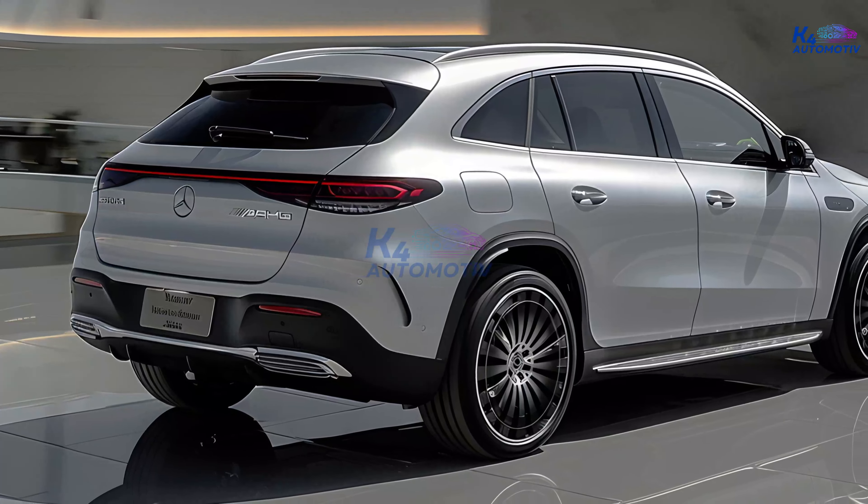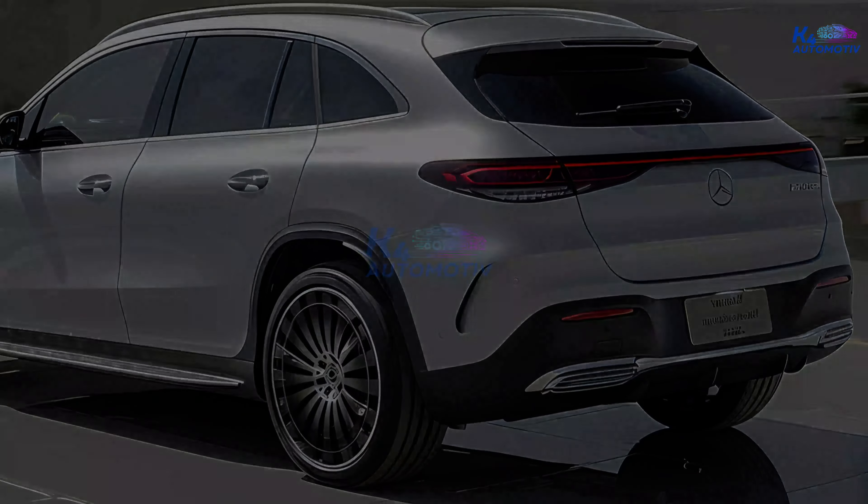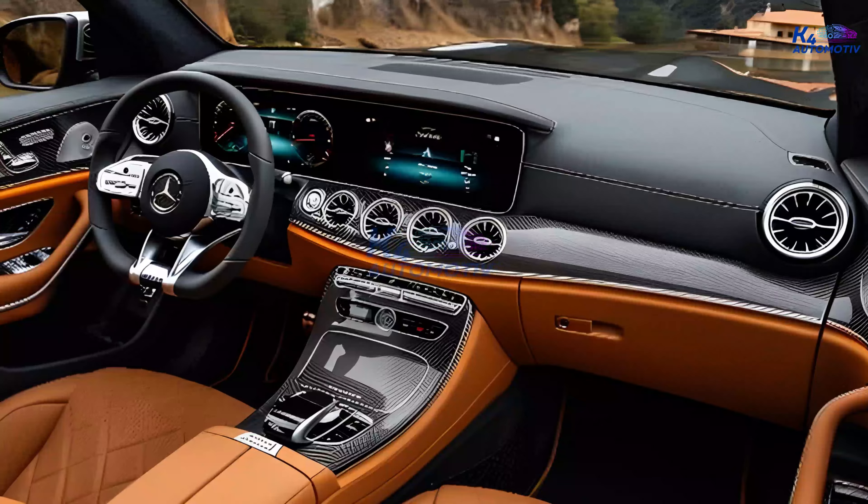The GLE's exterior is a masterpiece of modern design. The signature front grille, flanked by striking LED headlights, exudes confidence and elegance. Every curve and contour is meticulously crafted, creating a dynamic silhouette that turns heads wherever it goes.